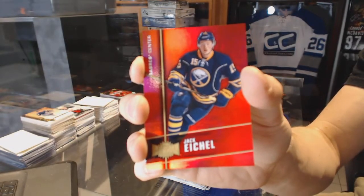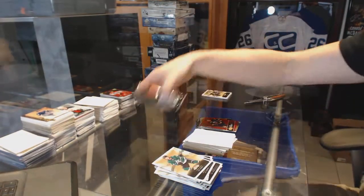Precious Metal Gems Ruby, number 150, for the Buffalo Sabres, Jack Eichel.